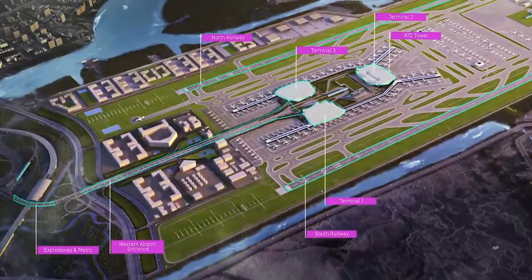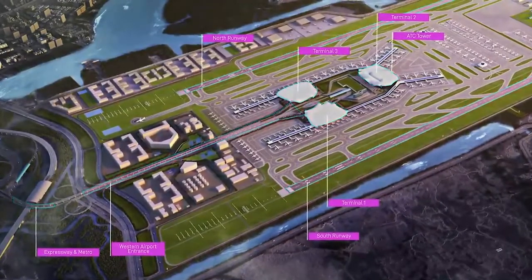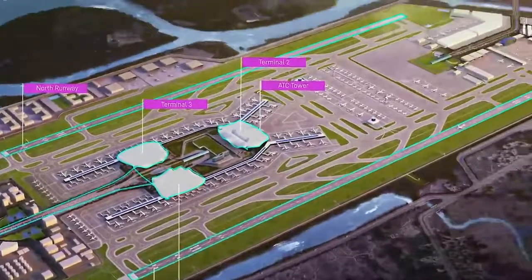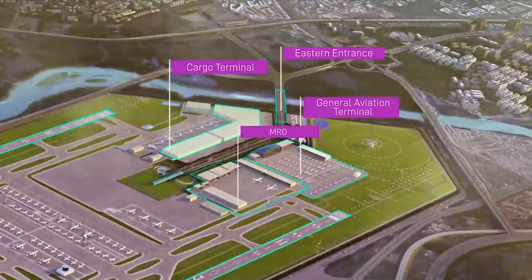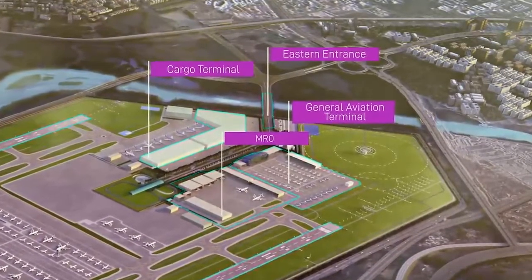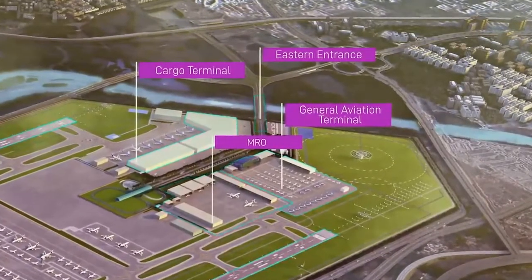The western and northern part of the airport is planned for passenger-related facilities and supporting airport uses, while the eastern part of NMIA is planned for cargo, MRO, and general aviation, thus segregating vehicular traffic between the two entrances.